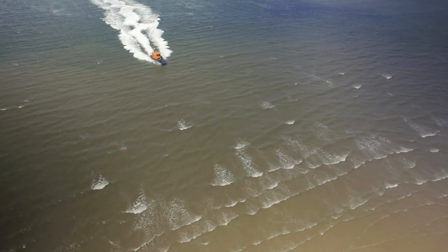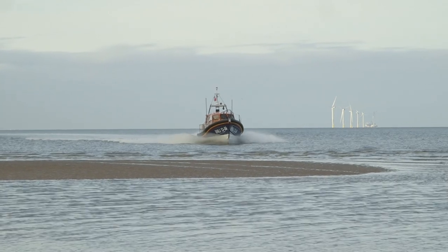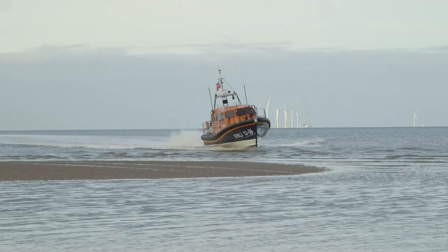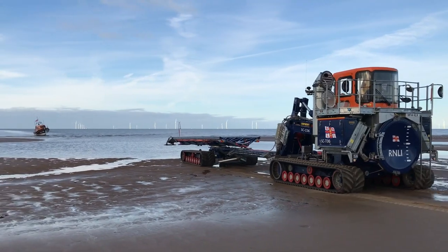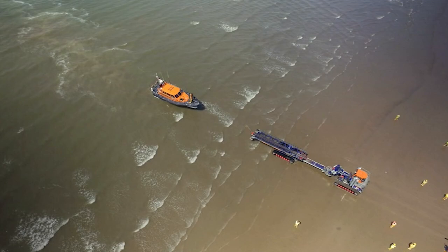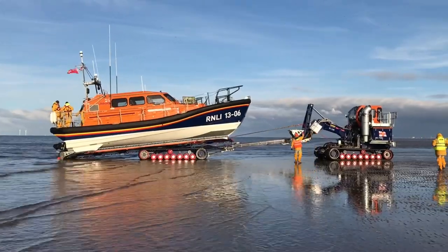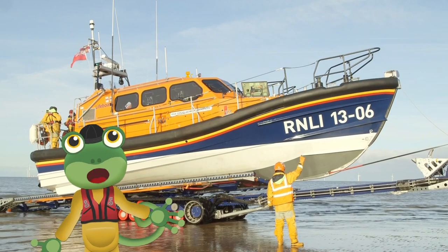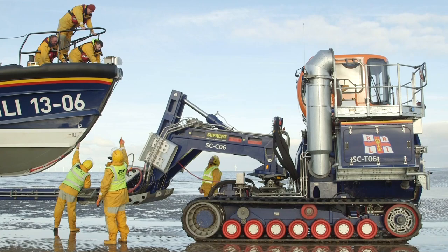We're about to hit the beach — Matt, you better slow down! The lifeboat's very strong and it's designed to hit the beach at speed. Now the tractor can come along and tow the boat up and onto the trailer. As well as the crew on the boat, there is also a shore crew who make sure that the launch and recovery go smoothly.